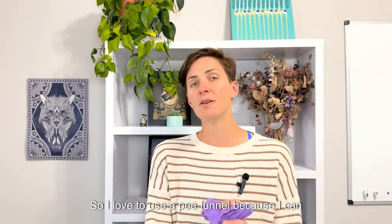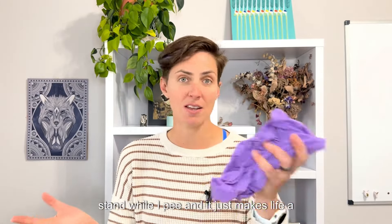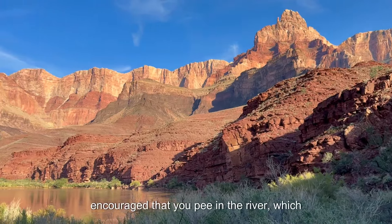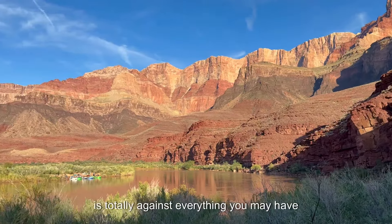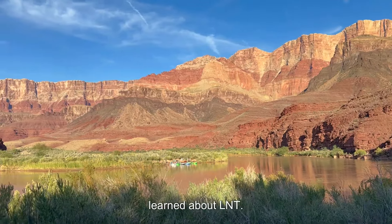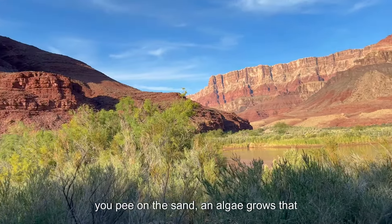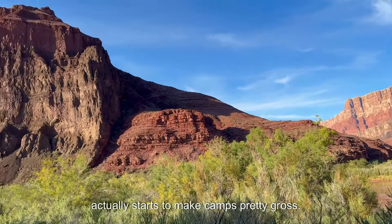I love to use a pee funnel because I can stand while I pee and it just makes life a lot easier for me. However, if you are along the river, it is encouraged that you pee in the river, which is totally against everything you may have learned about LNT. The reasoning behind this is because if you pee on the sand and algae grows, that actually starts to make camps pretty gross.